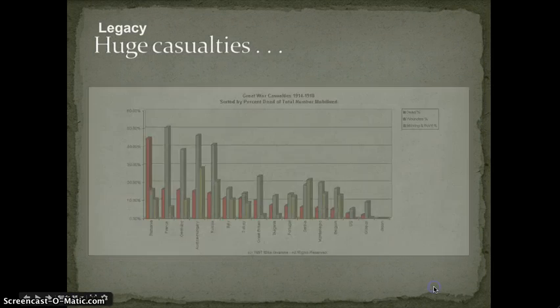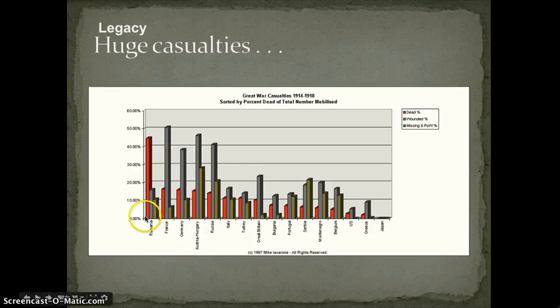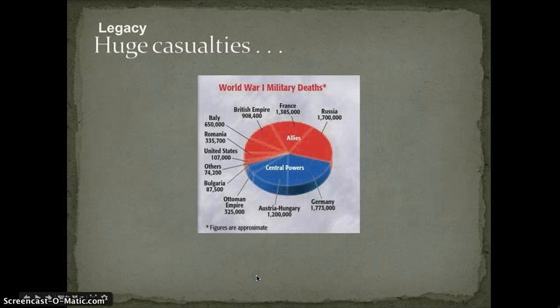So what's the legacy of World War I? First, there were huge casualties. Russia had enormous casualties; France and Germany had many men wounded and killed; Austria-Hungary lost massive numbers and their entire country. You can see a chart of World War I military deaths — the central powers in blue, the allies in red. There were more allied nations than central powers, but the allies took very heavy casualties. Russia took the brunt of it, though Germany's losses were comparable.